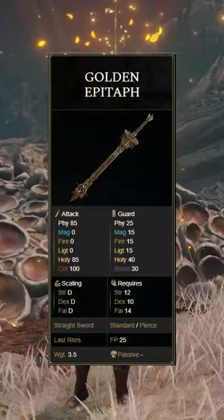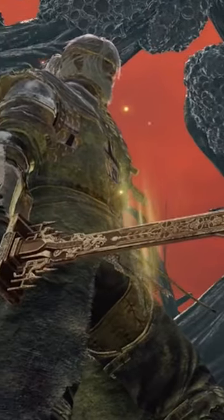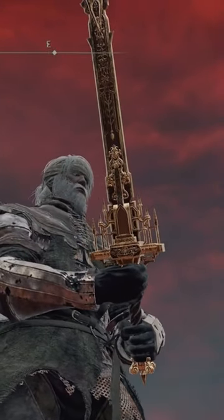And at number 1 we have the Golden Epitaph. I don't know if there's any other weapon that is more ornately done than this one in the entirety of Elden Ring. The entire blade tells a story, making it a very interesting weapon to look at.